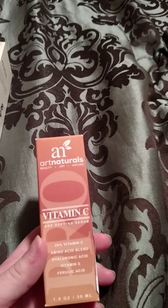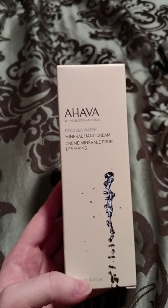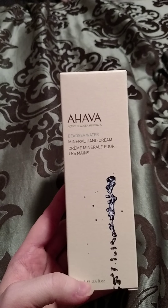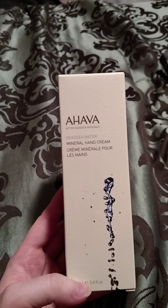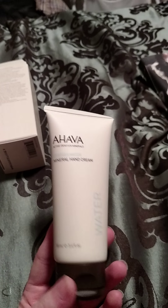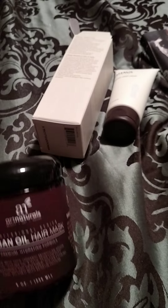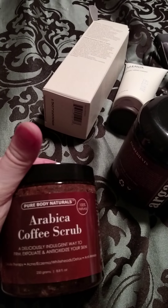I got the Art Naturals Vitamin C Age-Defying Serum. And then this one you had to enter to leave a review on — it's the Ahava Active Dead Sea Minerals Dead Sea Water Mineral Hand Cream. This stuff, kid you not guys, smells like baby powder or baby oil when you first open the tube and smell it, but when you rub it in it smells completely different. Along with that I got the Art Naturals Argan Oil Hair Mask, and the Pure Body Naturals Arabica Coffee Scrub.